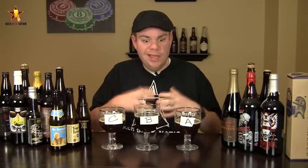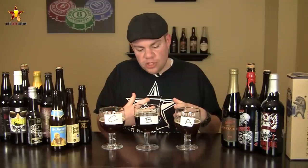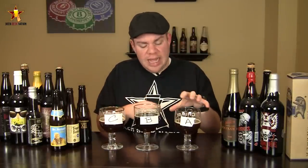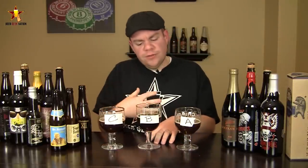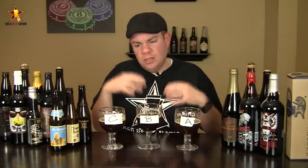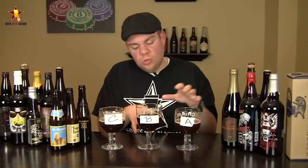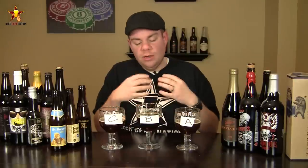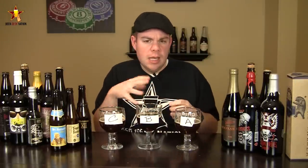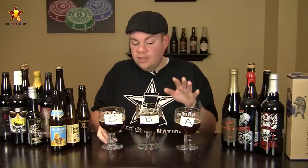Beer A — very classic quad notes, big dark fruit, a little bit of spiciness, sweet sugary kind of flavors. Very classic. Beer B — very interesting, more dark fruits but it seems to pop a little more, a little bit brighter. All three beers are about the same age. Definitely getting some figs, a little bit of raisin on this one, not nearly as sweet as A. A little bit more muted dark fruit qualities, but more sugary sweetness, and a little bit of heat — I taste the alcohol the most in B.